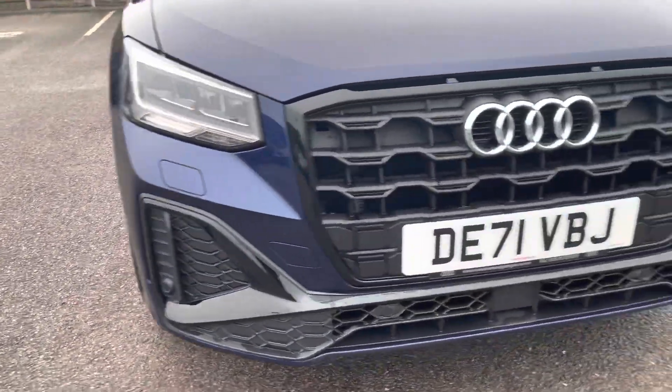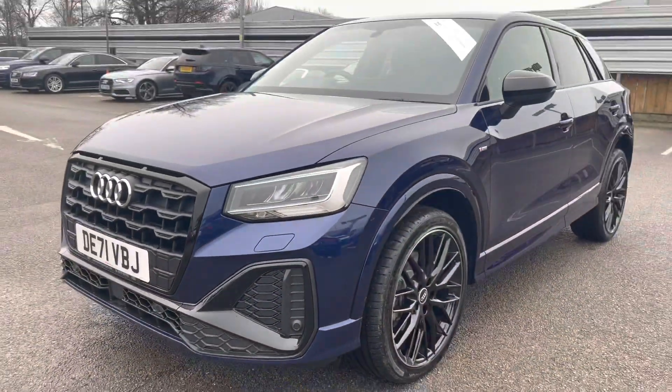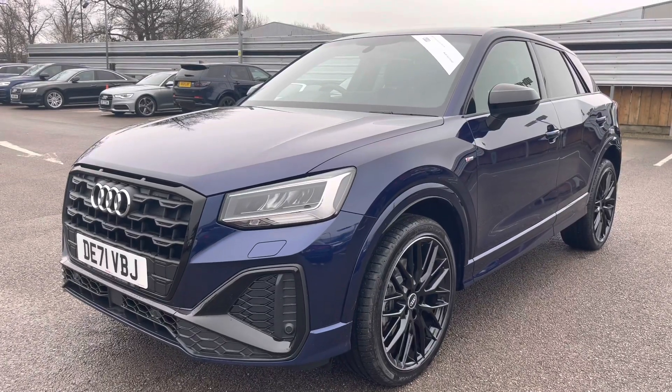This vehicle does come with LED headlights as well as LED rear lights, which really brighten up those road conditions for the driver. As we move away we can see how stunning it looks in this gorgeous blue.